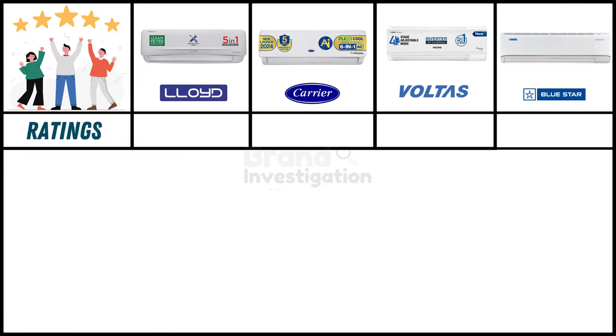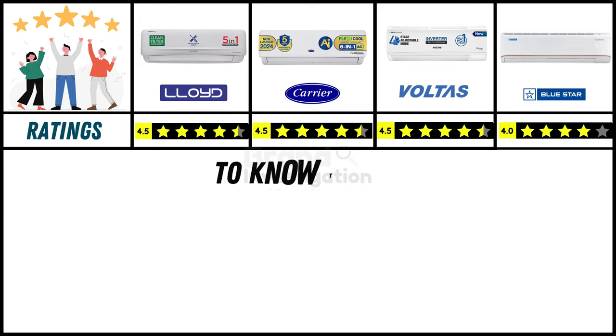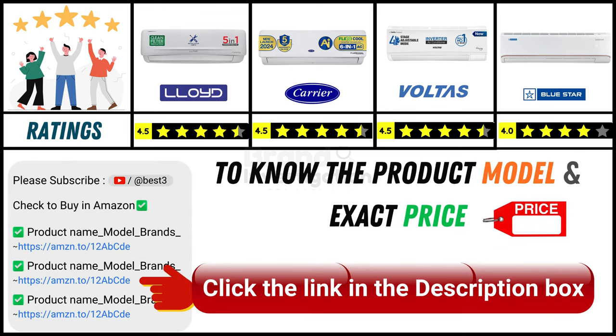Looking at ratings from purchased customers online: Lloyd air conditioner holds a strong 4.5-star rating, Carrier air conditioner holds a strong 4.5-star rating, Voltas air conditioner holds a strong 4.5-star rating, and Bluestar air conditioner has a good 4-star rating. Since online product prices can change daily, you can find the exact model and price in the description below by clicking the provided link.